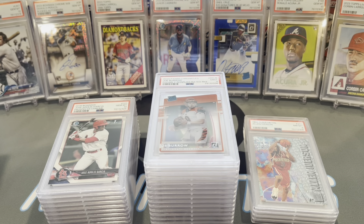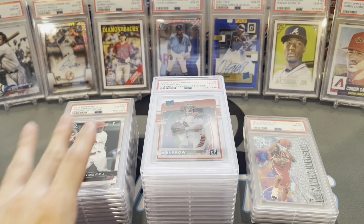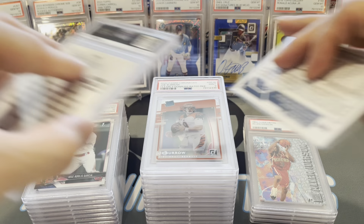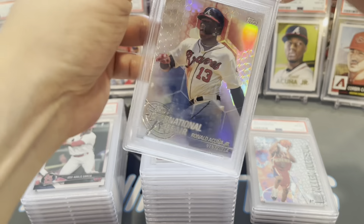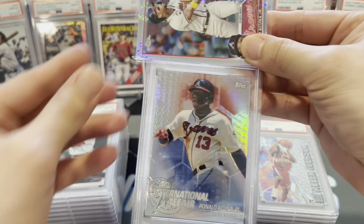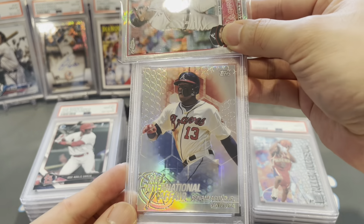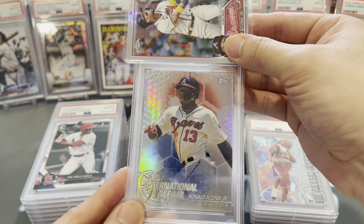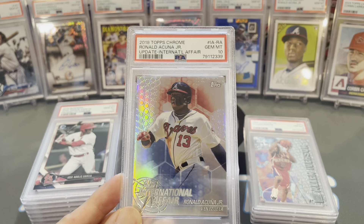About a little more than halfway through — home stretch. If the nines pile keeps growing I might have to move it. Ronald Acuña International Affair insert from 2018 Topps Chrome — gem mid 10. Nice one.